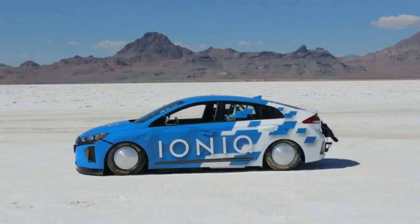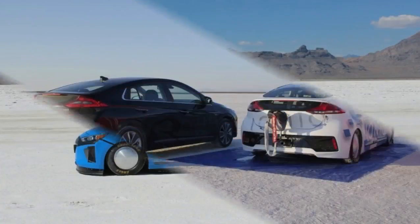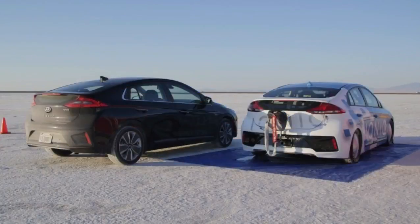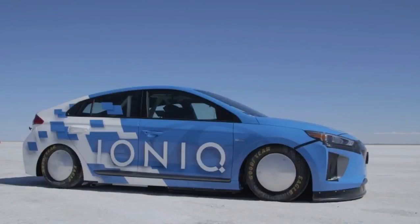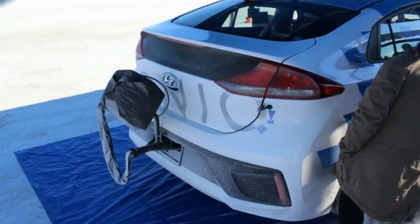"We couldn't be more proud in setting the FIA hybrid category record with our new IONIQ hybrid," says Hyundai VP of Corporate and Product Planning Mike O'Brien. "Our engineering team really pushed the limits to set this new segment benchmark while demonstrating the impressive durability of the entire IONIQ vehicle platform. We expect this will be the first of many accolades for IONIQ."